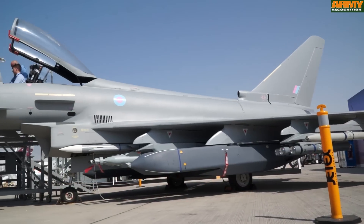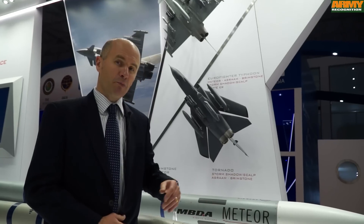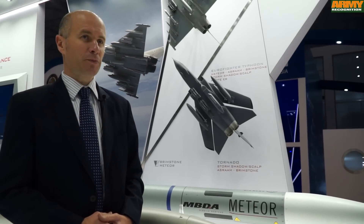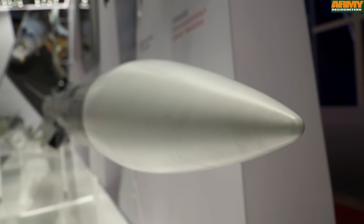MBDA is rapidly becoming the prime weapon deliverer for the Typhoon platform. We start with the Meteor, the beyond visual range air-to-air missile. It has an advanced active seeker in the front.